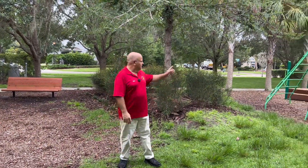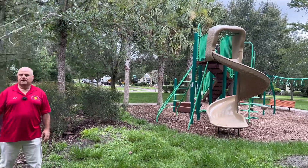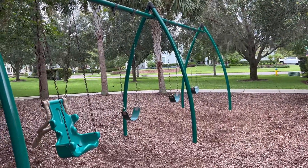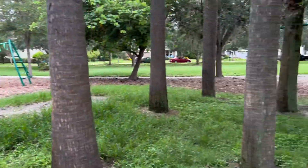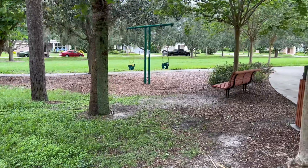Here at the Starling Club you have a slide, jungle gym, and swing set. And if you look over to my left, there's actually a kiddie swing set, so there are a couple of swings for the young kids too. Again, this is all part of the Starling amenity package.